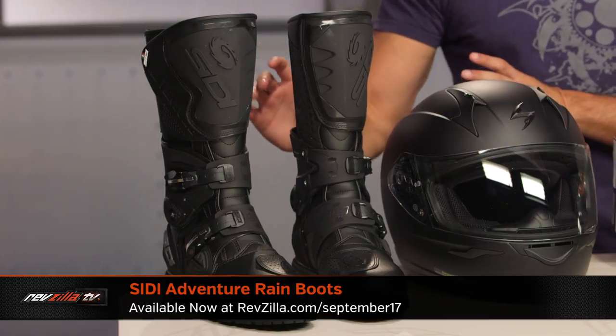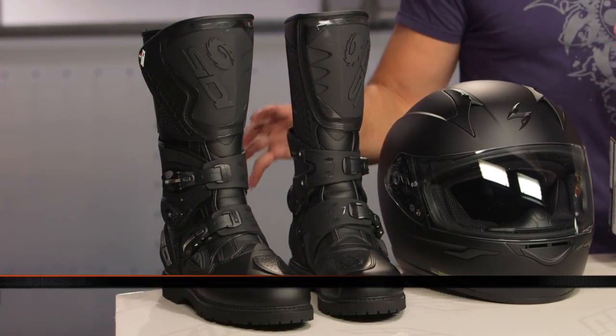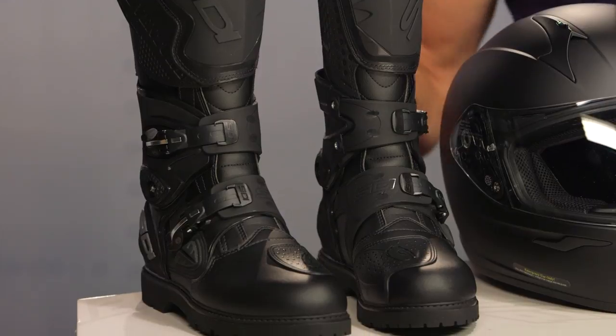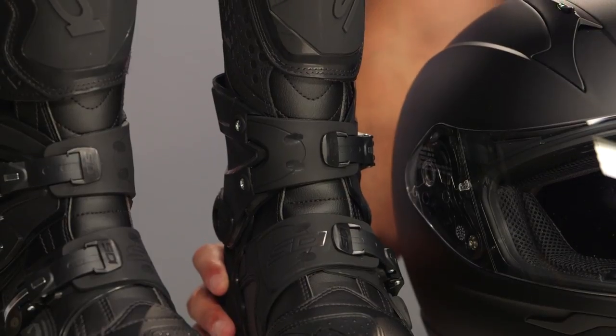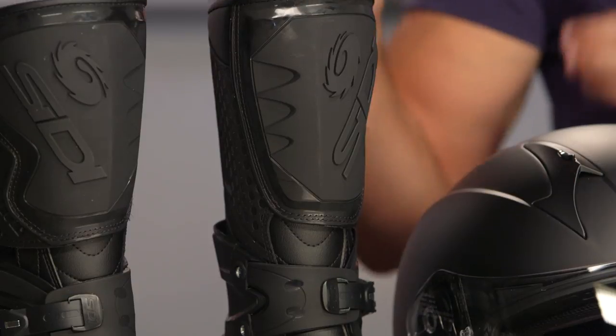This is the Sidi Adventure Rain Boot — this boot has been a staple, this boot started a revolution. $400 down to $300 — save $100 because it's going the way of the dodo. That's because they came out with the Sidi Adventure Gore-Tex, which is the exact same boot but a little bit more breathable using the Gore-Tex membrane, though that boot's closer to the $500 mark. CE-rated, full height, lots of TPU, Cameloc style buckles, microfiber — it's big, it's beefy, it's bold. You can walk around in it a bit, but this is a juggernaut of an adventure riding boot. The only difference from the Gore-Tex version is slightly less breathable, but it still has a waterproof breathable membrane. Save $100.